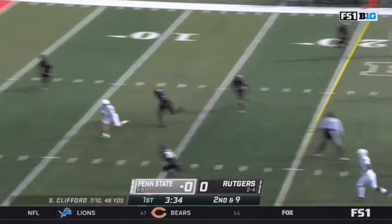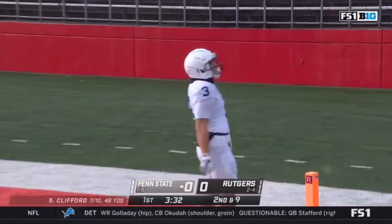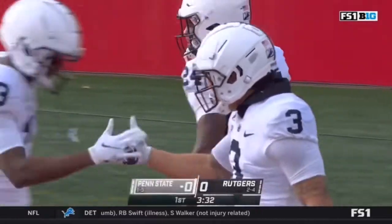Three and a half today in the opening quarter. Back in Clifford — bullet throw, caught, touchdown. Parker Washington finds the end zone. The one thing he didn't do last week when he caught nine passes. Touchdown.